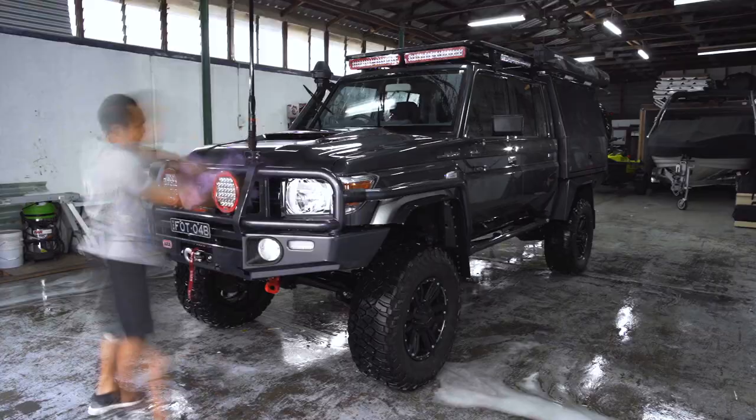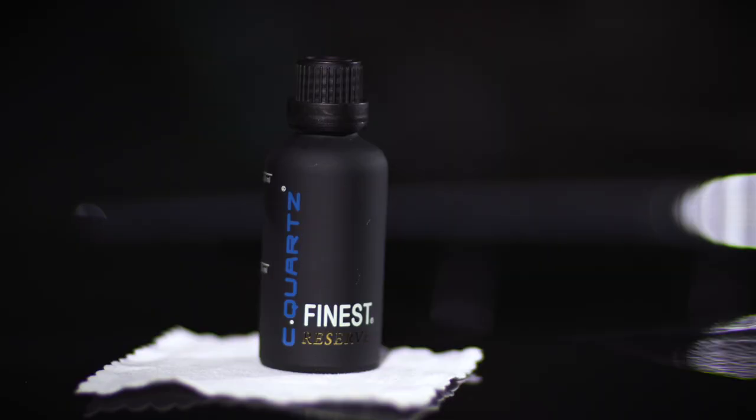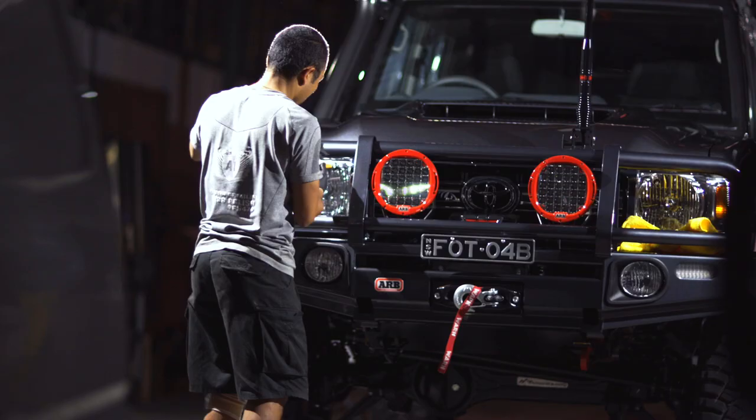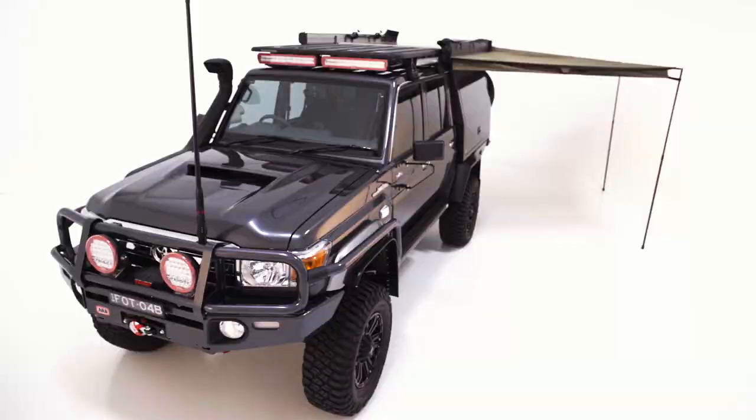We took it from there to Queensland to get paint protection organised through Changi — A1 Custom, he's an amazing guy. Australia has some amazing products — everything here is an Australian product. Australia has the best four-wheel drive aftermarket industry in the world.